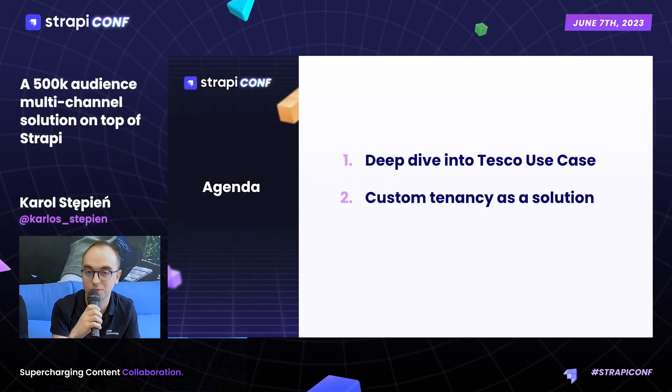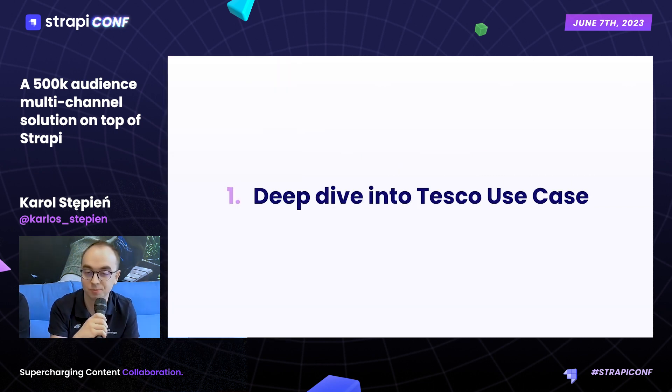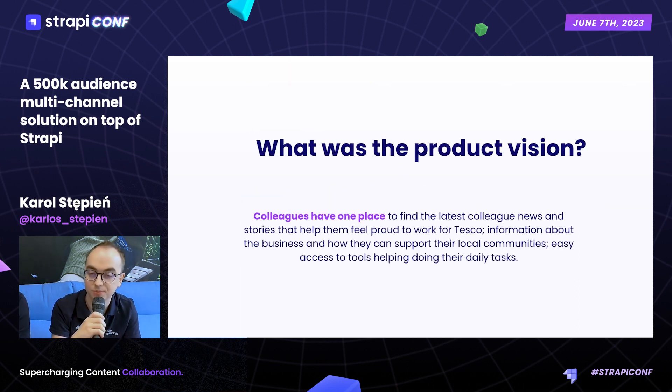We'll start with a description of our product vision, and then we'll quickly describe our custom tenancy solution. The idea for our product was that our colleagues need a single place where they can access all the news regarding our company, our life at Tesco, and find all the tools they need for their day-to-day work.